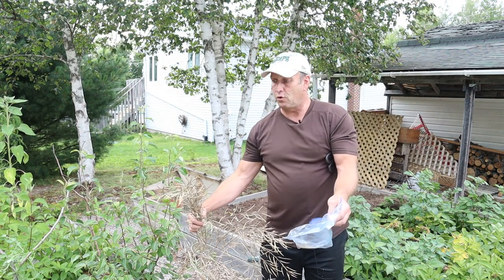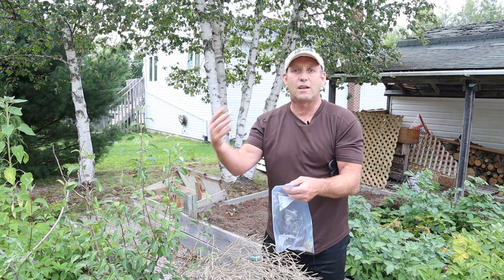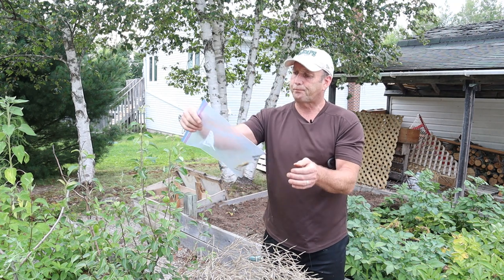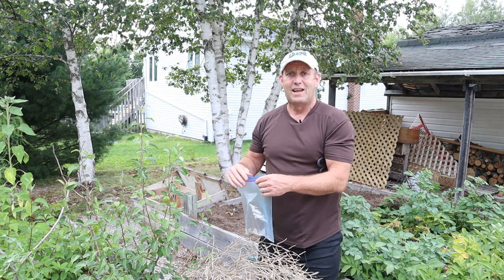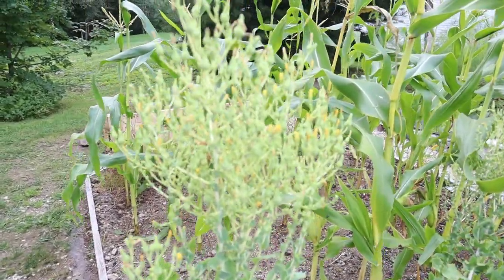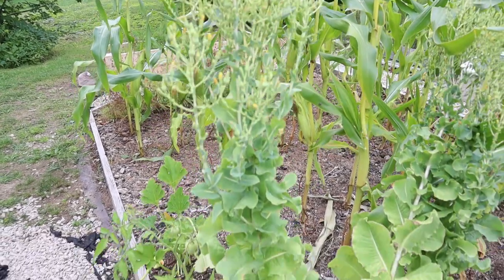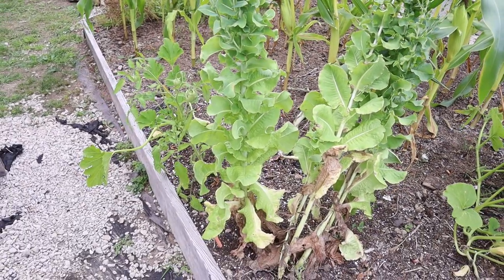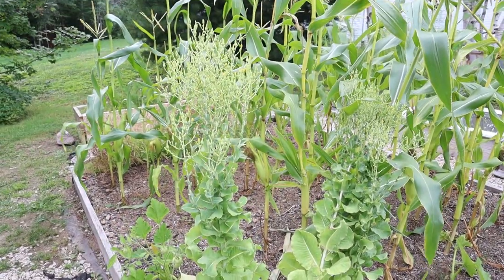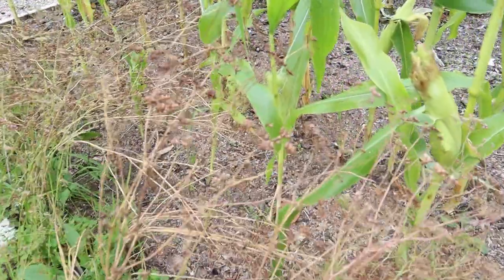That's more than enough kale seeds than I need next year. You can save these for a good five years — all you've got to do is seal the bag up, name it, make sure you've got the type of kale written on there, and store it in a cool dry place. You can also do this with lettuce — over there that's a butter crunch lettuce, a beautiful lettuce I've been growing this year. I left those two there to flower — it's amazing how big they grow.